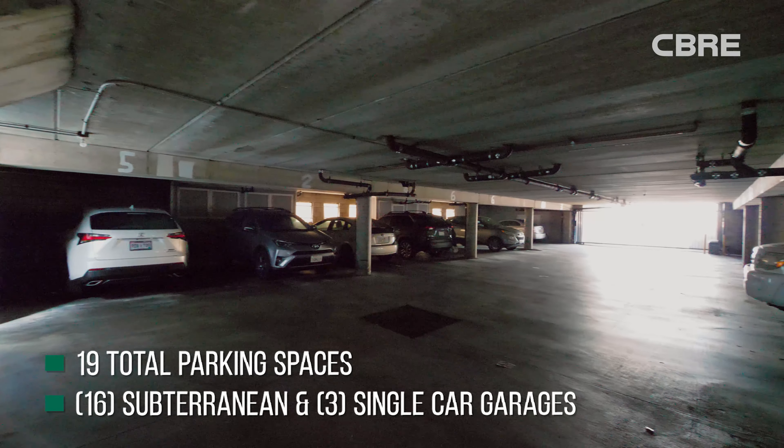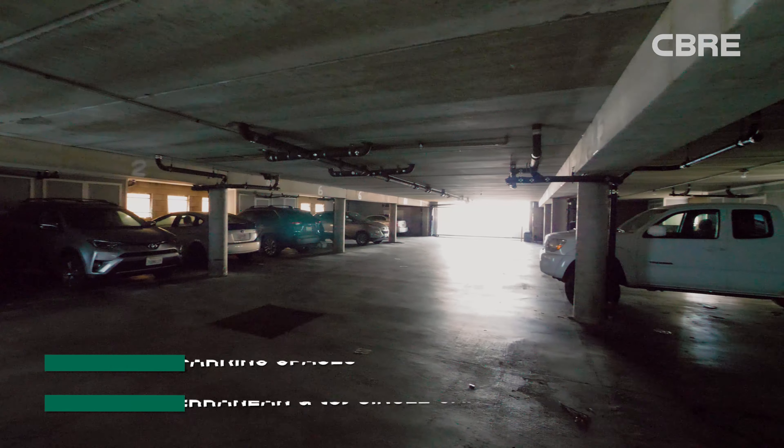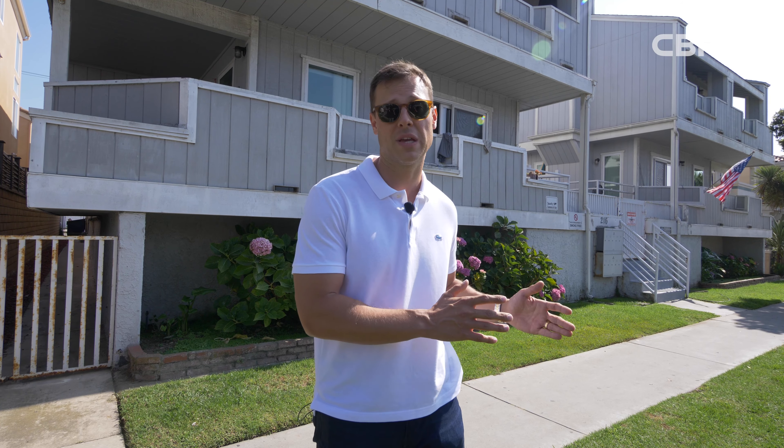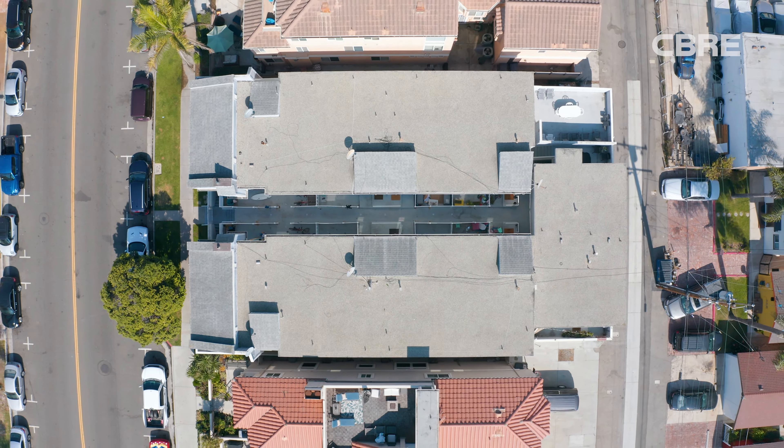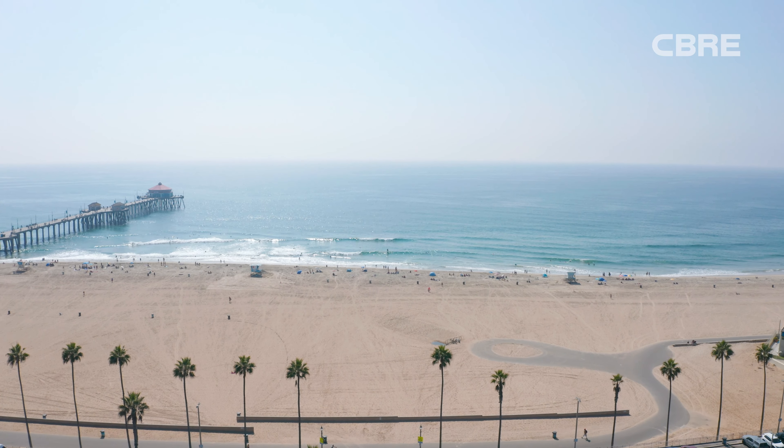Additionally, this property is built with a subterranean parking garage that has a total of 19 parking spaces, so each unit has at least two spaces — a 2-to-1 ratio. Good size units right by the beach — these are things that are really hard to find in a multifamily property.